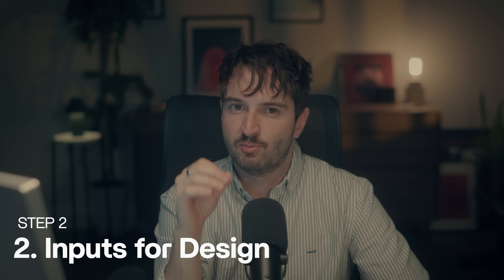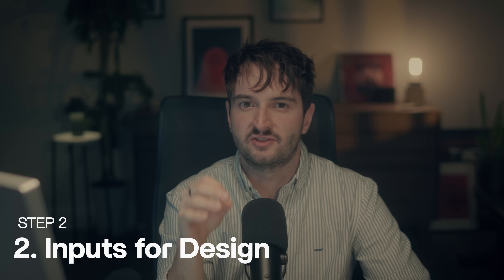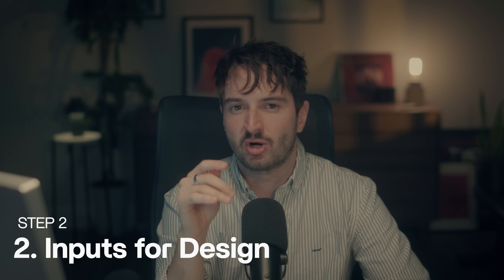The second area of the questionnaire is the inputs for design. This is where I try to get as familiar with their business, industry, and brand as possible. It gives me everything I need upfront to make confident, rationalized decisions to deliver a site that stands out from competitors and actually solves the client's goals. It also helps educate the client so they recognize all the factors that go into a great website and see me as the expert guiding the process, not just taking orders. This helps rationalize the costs included in the proposal. In this part, we get into the business foundation, goals, competitive landscape, marketing questions, and brand assets and inspiration.